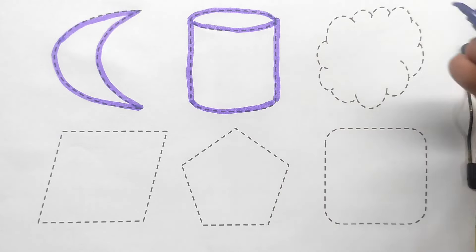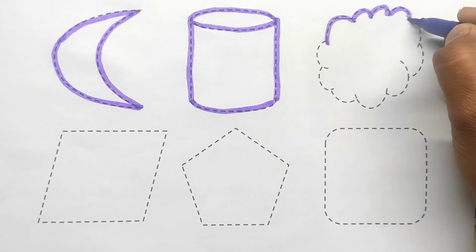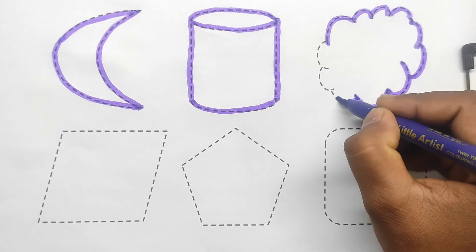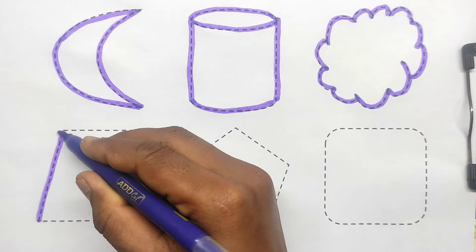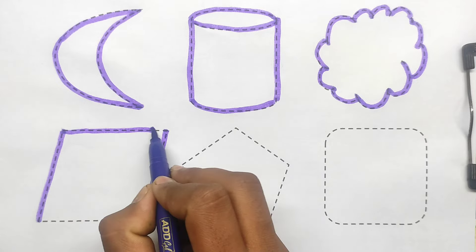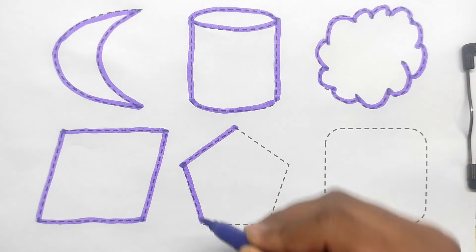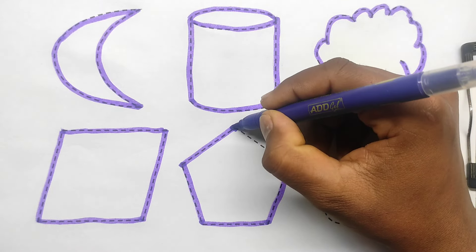Cylindrical. Cloud. Quadrilateral. Pentagon.